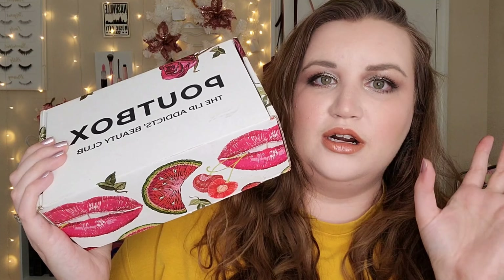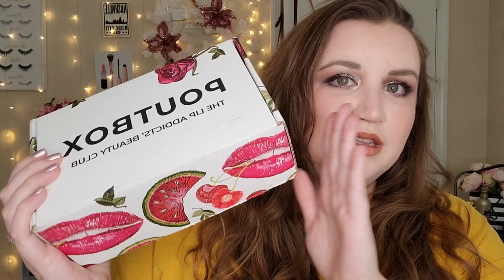They also just got a $19 subscription box where you get three products. I will put the information down in the description box below if you're interested in checking out Pout Box. But we're going to be doing the regular $35 a month lip subscription box in this video today, so if you are interested in seeing what came in this month's Pout Box, then keep on watching.